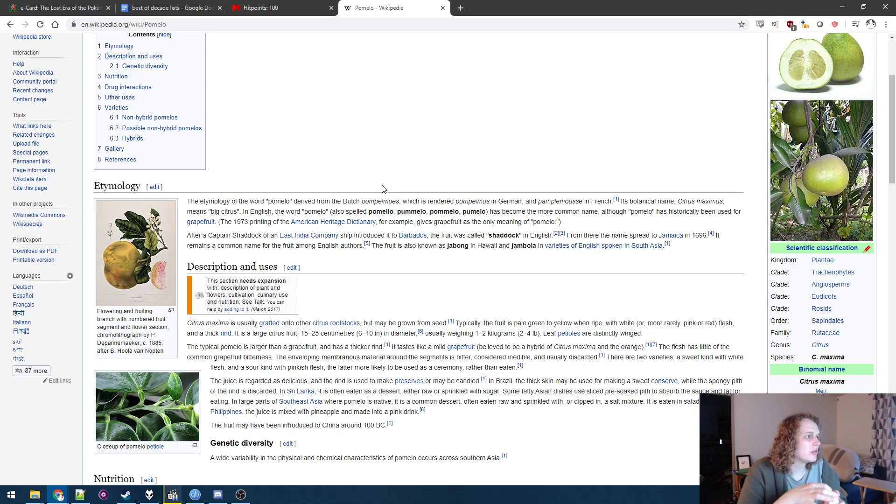Big citrus — yes. Citrus maximus sounds like a pun. The juice is regarded as delicious — a sweet kind with white flesh and a sour kind with pinkish flesh.